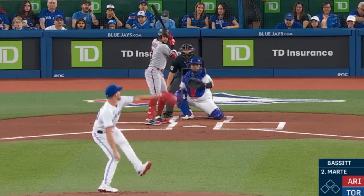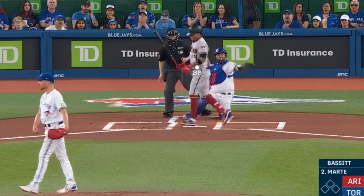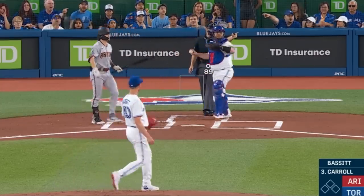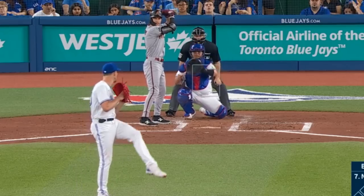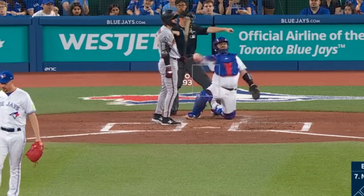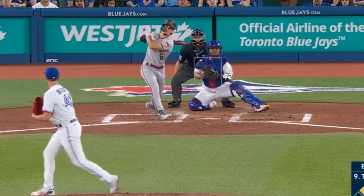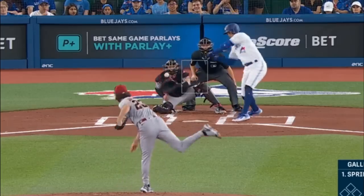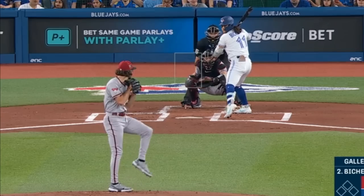Starting with Chris Bassett, who had five Ks in six innings giving up two runs. He had these cutters and got this sword, as well as this front door two-seamer — well, it was kind of knocking on the front door — and this beautiful slow curveball. He faced Zach Gallin, who had five Ks in five innings giving up three runs, and had this cutter and fastball.